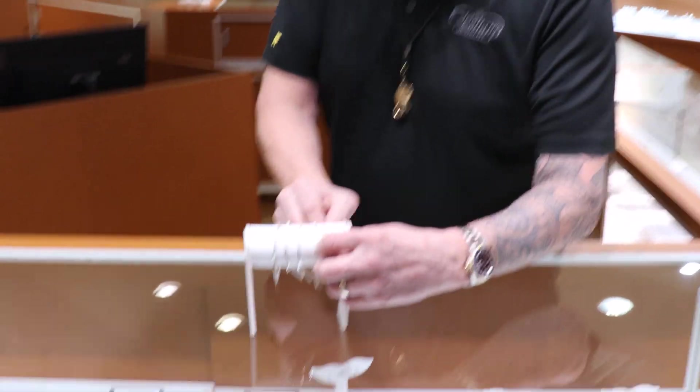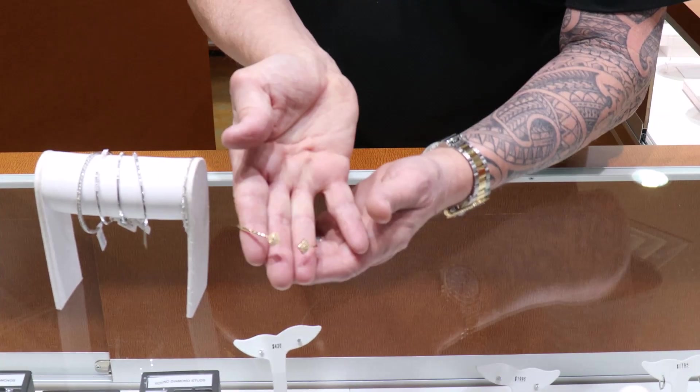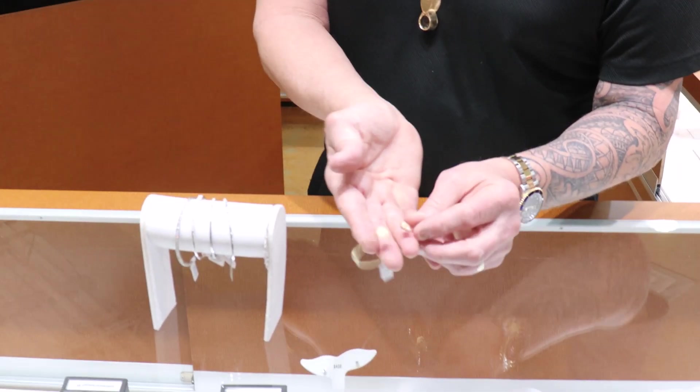Some very unique diamond bracelets — this one's killer. Yellow gold's kind of coming back a little bit. You see a little more yellow gold. I'm really into yellow gold.